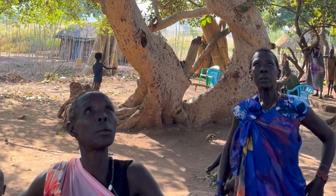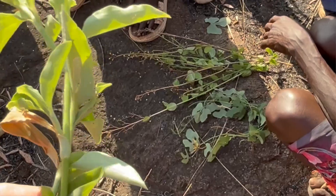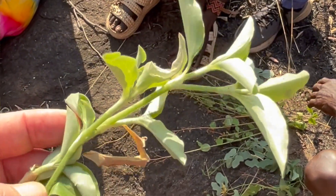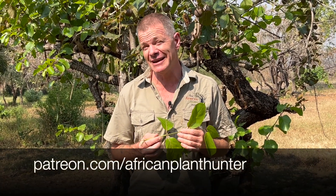Alright guys, that's it — there will be more. I'm going to be here for the next few weeks doing an ethnobotanic survey looking at different plants, so I will definitely share some more of those with you. But this is the first one coming out of Boma National Park. I hope you've enjoyed it. If you have, keep watching on African Plant Hunter Facebook, YouTube, and Instagram. And if you really like what I do and want to support me, you can do that by going to my Patreon page, patreon.com/AfricanPlantHunter. I'd really appreciate it — it doesn't cost you more than a cup of coffee a month and it really makes a big difference.